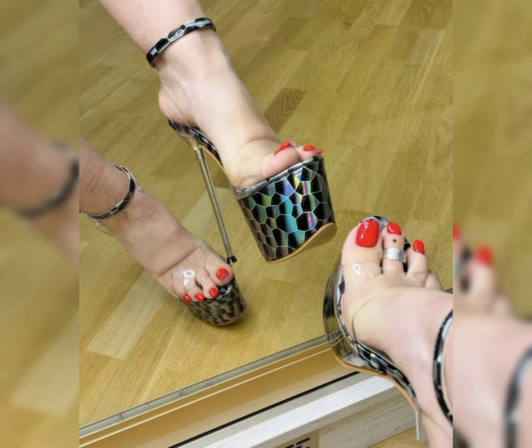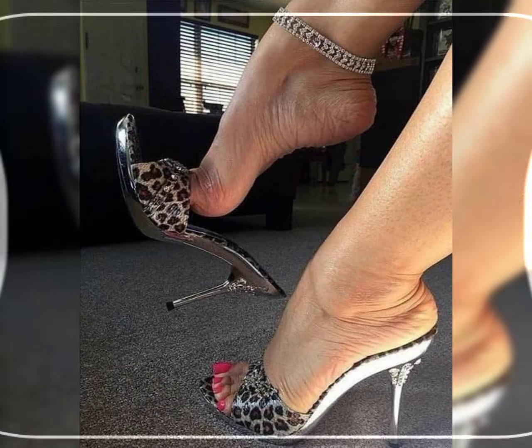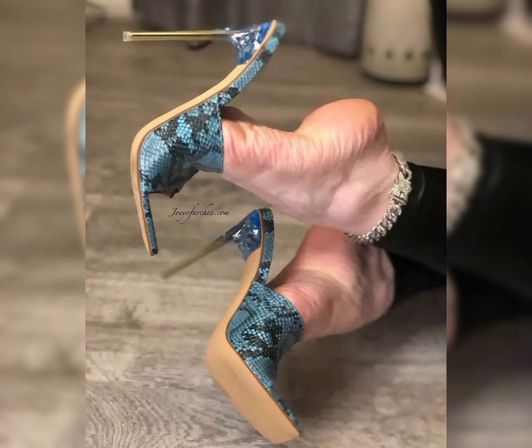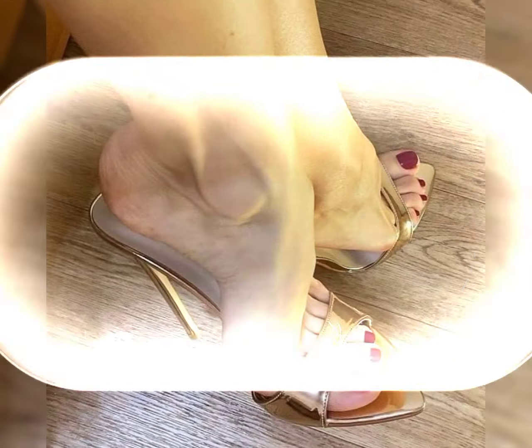Hello, my YouTube family! How are you, my dear subscribers and viewers? I hope you're all well. In this video, I will give you some information about high heels.